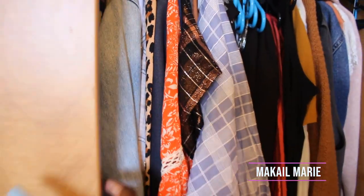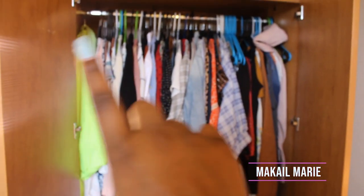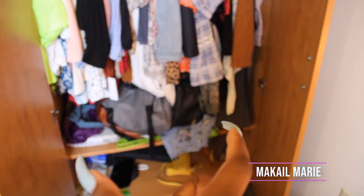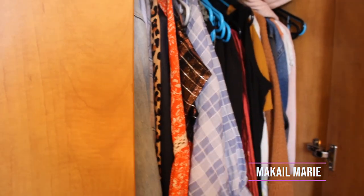The closet isn't the best looking, but here's what it looks like. The closets they give us have a space for clothes, a little shelf, and then another shelf above that. It's not color-coded or anything like that.